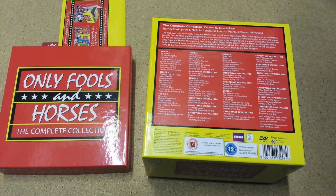Series 1, Series 2 — just to pick a few out. Big Brother, Cash and Curry. Some of the classic Christmas specials — Sleepless in Peckham.